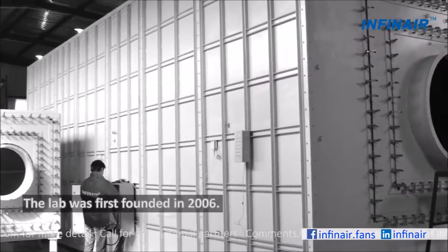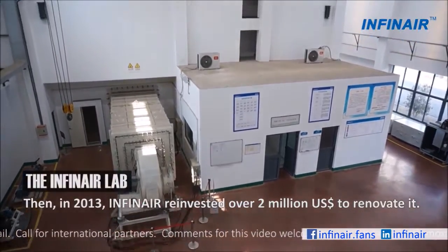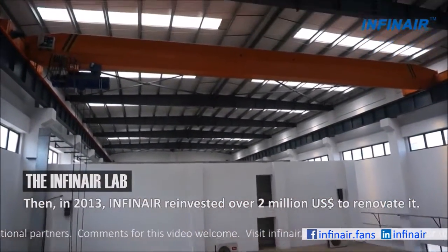The lab was first founded in 2006. Then, in 2013, Infernair reinvested over 2 million US dollars to renovate it.